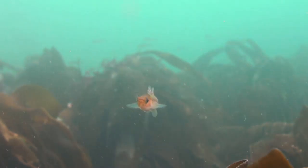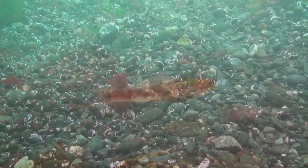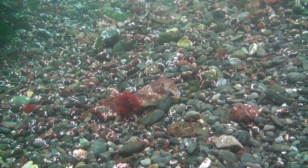Above the kelp, two-spot gobies can be found filtering the water for food. But head for the seabed, get close, and watch as the bottom comes alive.